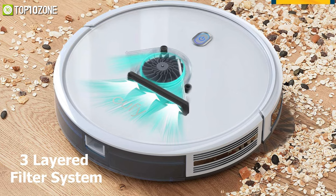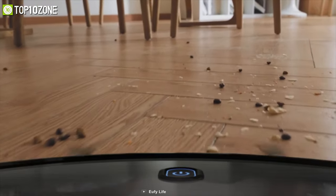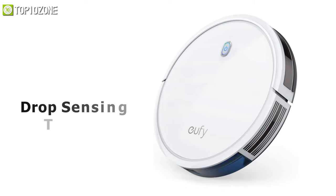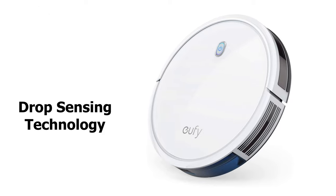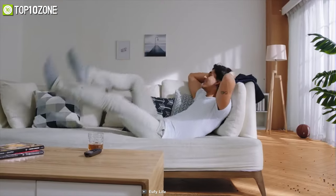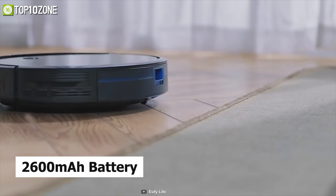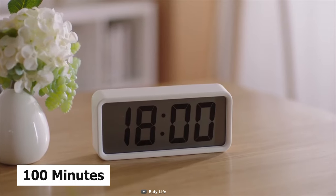It comes equipped with a triple-layered filter system that can capture even micron-level germs and allergens to achieve hygiene. Thanks to its drop-sensing technology, it won't fall off ledges or stairs, so you don't have to worry about it. Packed with a 2600 mAh battery, it has a runtime of up to 100 minutes so that you can enjoy a spotless home from a single charge.